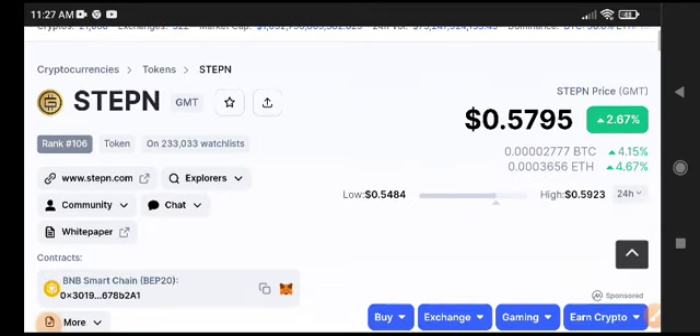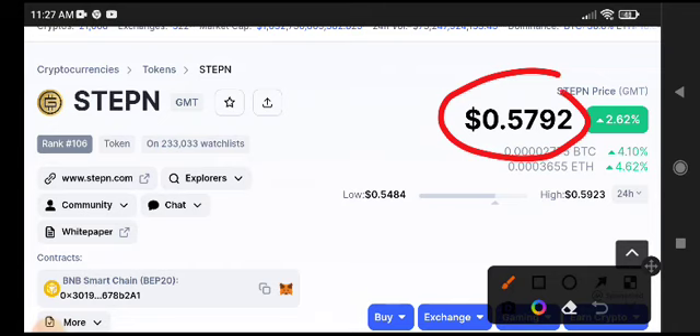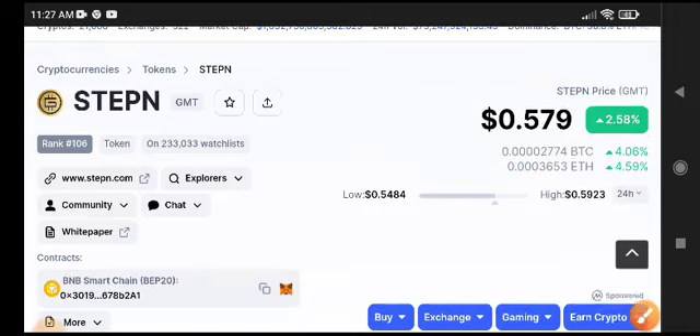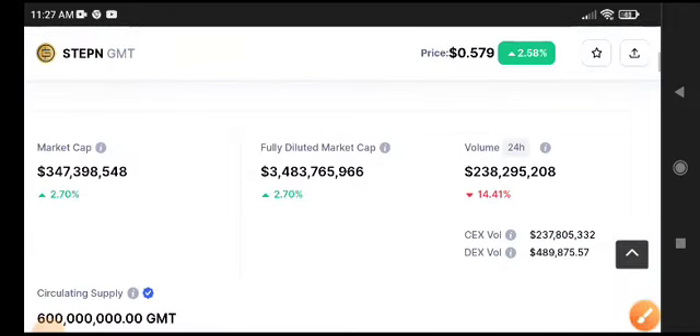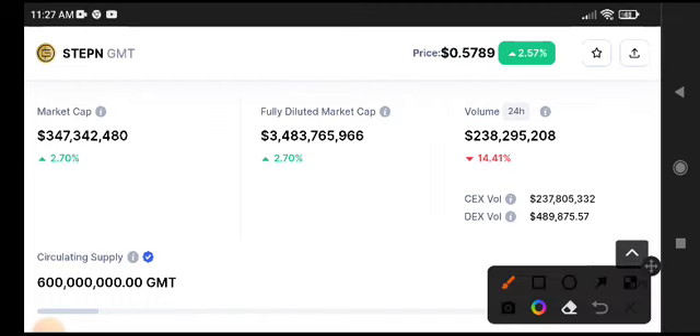0.5792 — that's the current price of GMT coin, with a 2.62% price increase in the last 24 hours. A crazy pump occurred in the GMT token, but now it's making a reversal and the price is dropping back down, as the trading volume is decreasing.